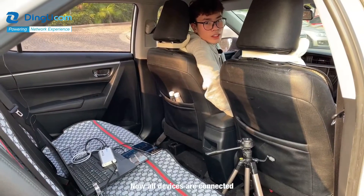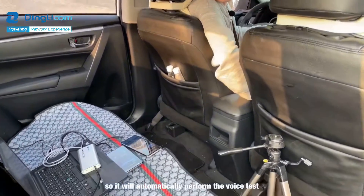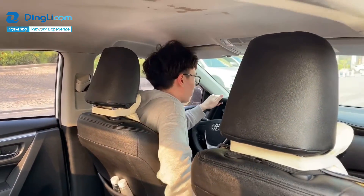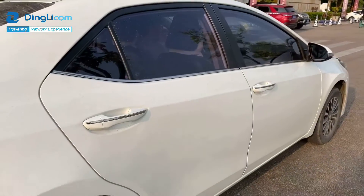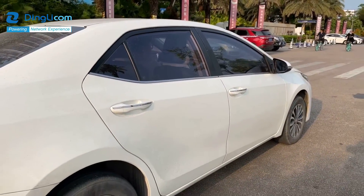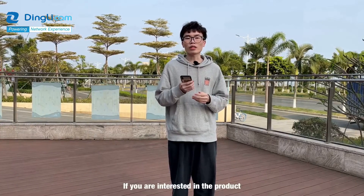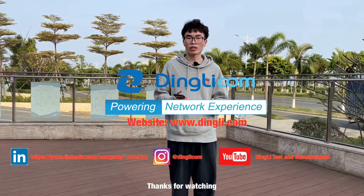Now all devices are connected and the test plan is ready, so it will automatically perform the test. Okay, let's go. If you are interested in the product, visit this website for more information. Thanks for watching. See you guys in the next one.